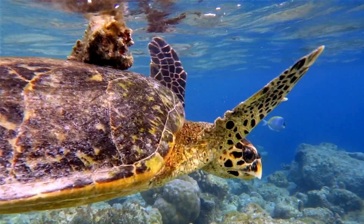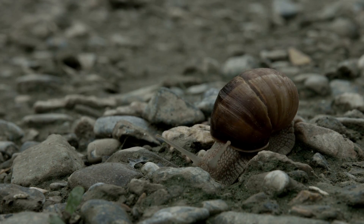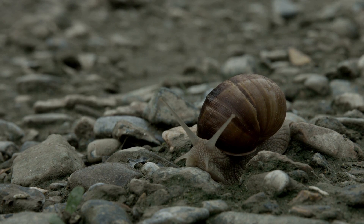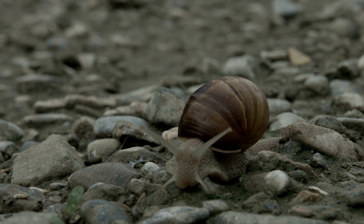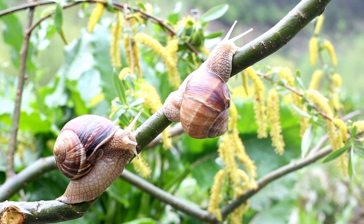From the ocean, like the one getting a ride on this turtle, to the desert — where's a turtle when you need one — and everywhere in between.